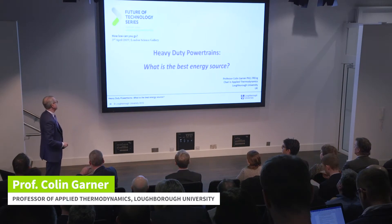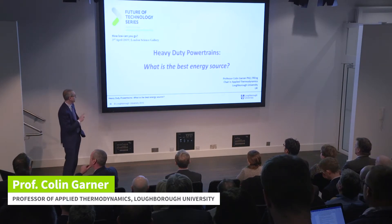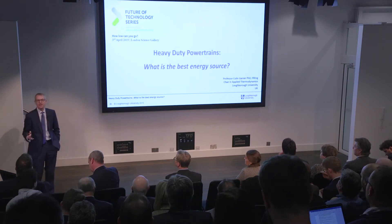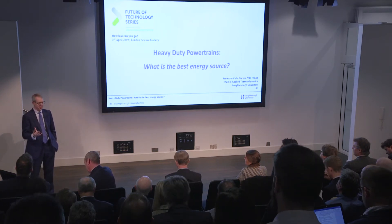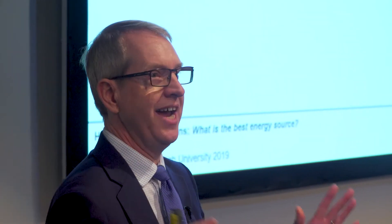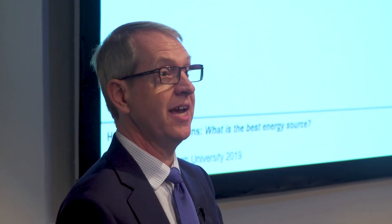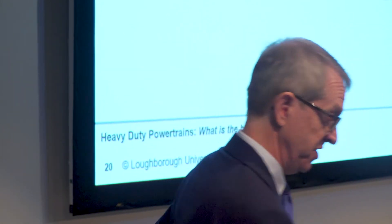We're going to try and answer the question: heavy-duty powertrains — what is the best energy source? In my presentation, I should say that I'm not anti-internal combustion engine, and I'm not anti-electric motors and batteries. I believe all of those play their part. I'm just trying to set the scene from my perspective.